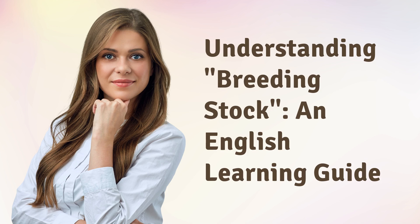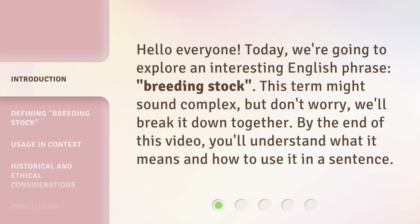Understanding Breeding Stock: an English Learning Guide. Hello everyone, today we're going to explore an interesting English phrase: breeding stock.